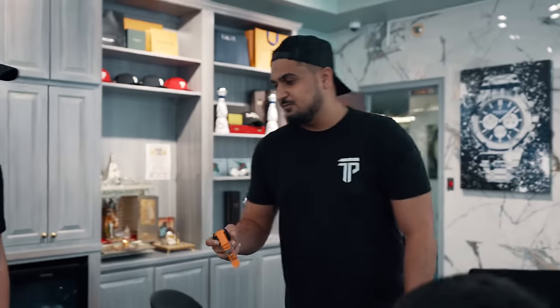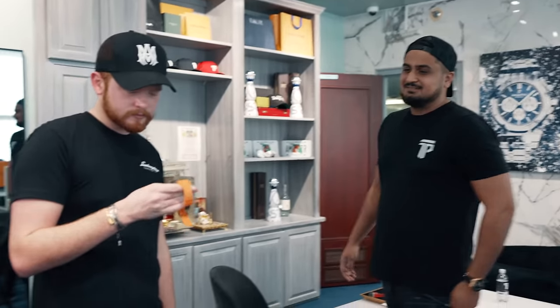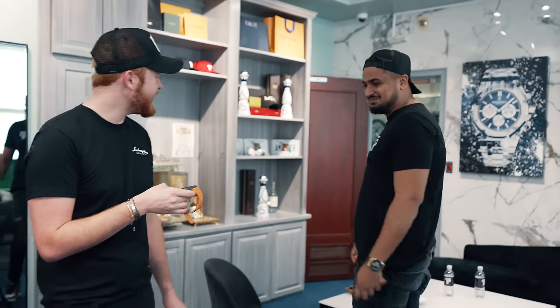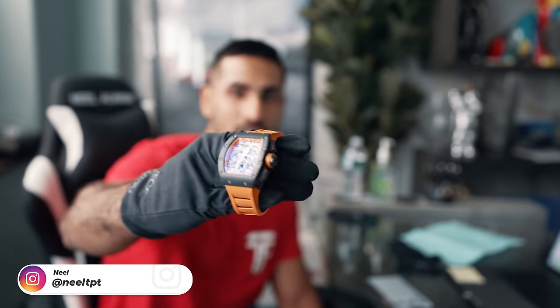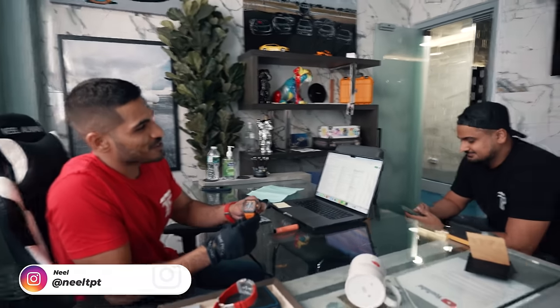We just got this watch in on trade — RM11, 30 pieces in the world, America's edition, orange theme. Orange is a super hot color, guys, and it's at a crazy price. $190k for it. It's complete, 30 in the world.